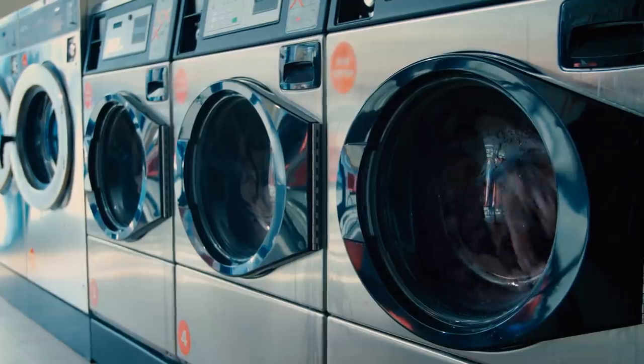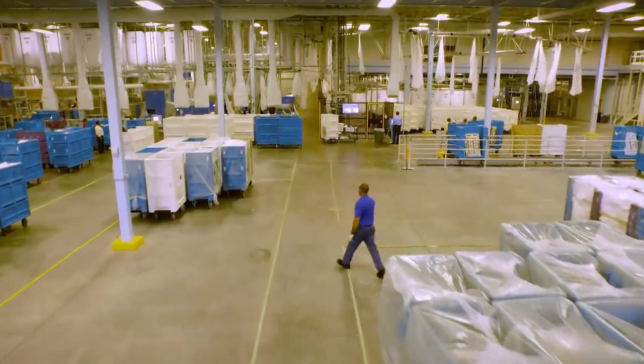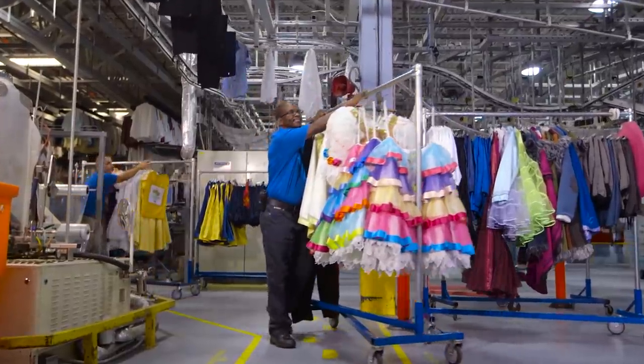So obviously, Disney isn't using the local Orlando laundromats to get the job done. In fact, they're not even taking it off property. Disney does all of their own laundry in-house, at not one or two, but up to four different locations.